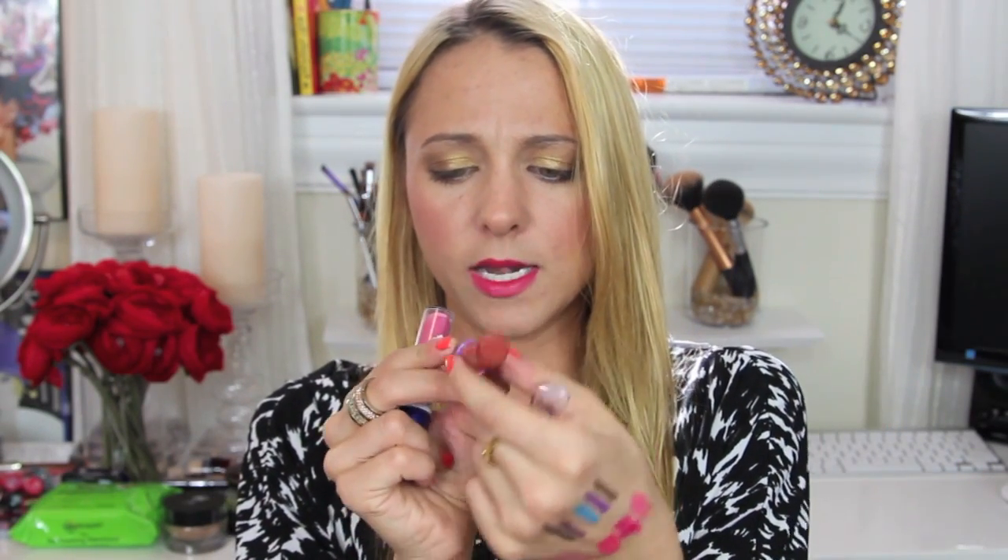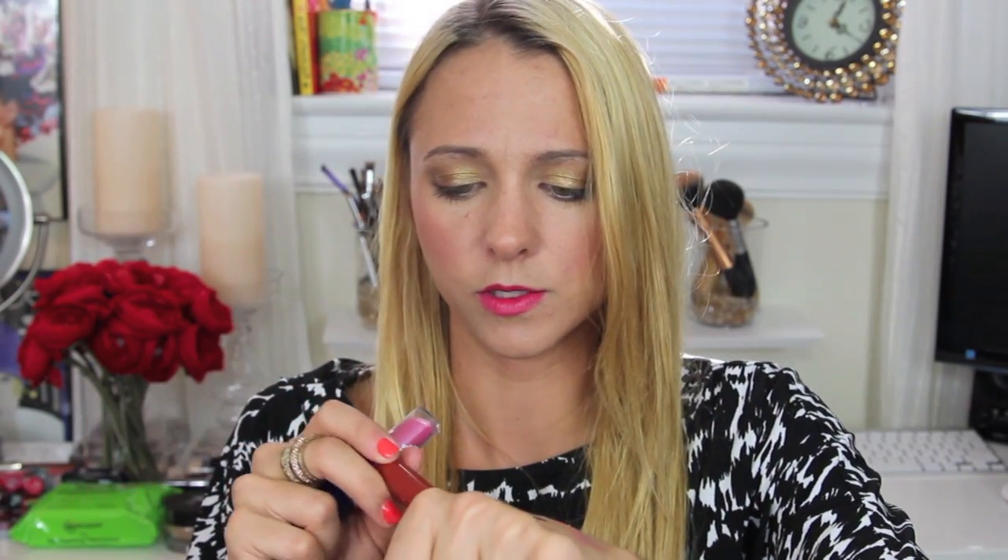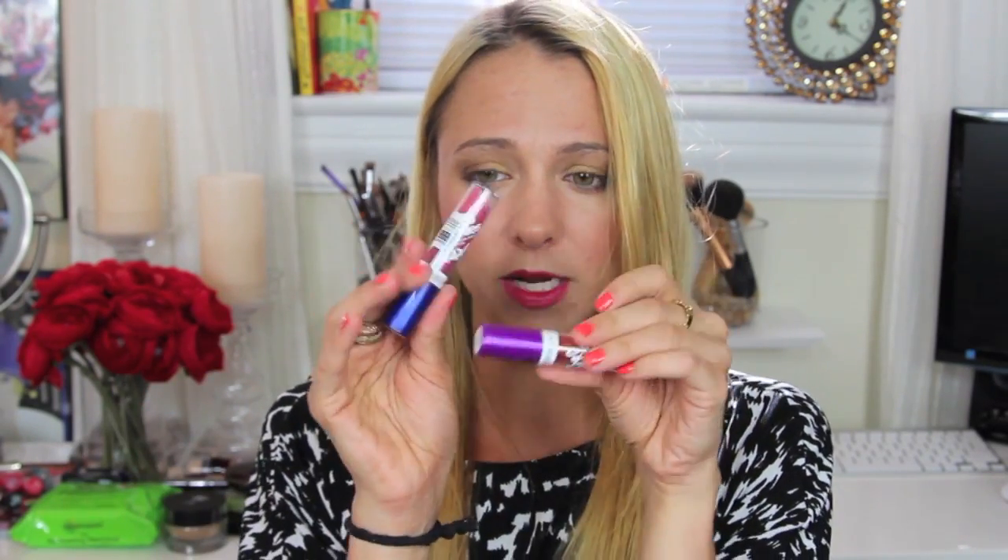I also got two of the new CoverGirl Smoochies Lip Slicks lip balms. The first is Only You, kind of a brown balm, and the second is See You Later, a frosty lilac. They're very sheer but they're nice lip balms that give you a little bit of color — so far I really like them.